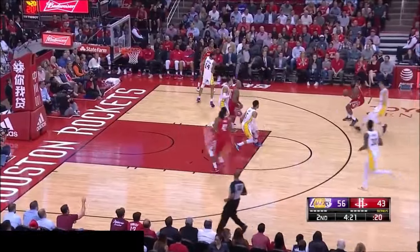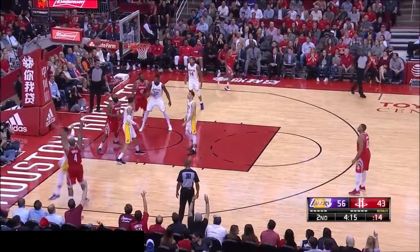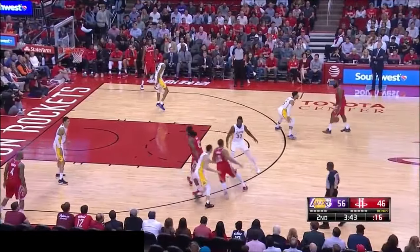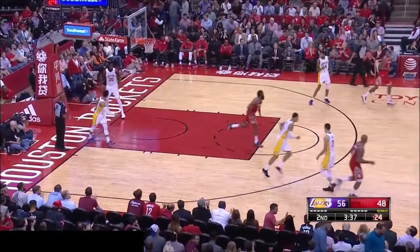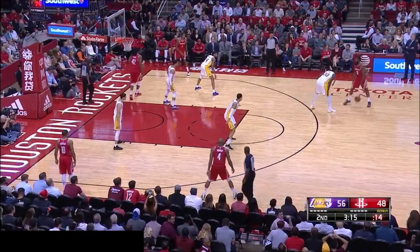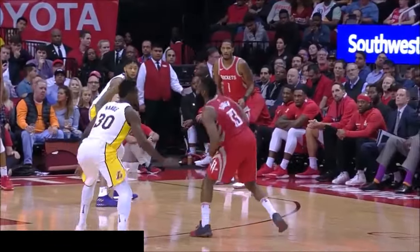Here goes Harden again, this time with the right hand. Doesn't matter who's guarding him — they just can't stop him. No answer. He goes into the paint again, kicks it to Tucker. This is where he scores — that's his shot, the corner three. Give an assist to James Harden. The lead down to ten with four plus to play. It's a single-digit lead. James Harden doing it all by himself basically. That's three points for Harden right there, and he banks it in.